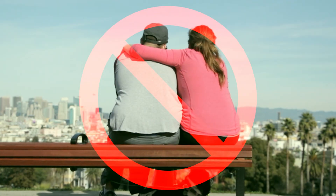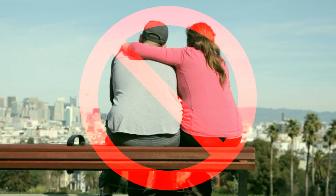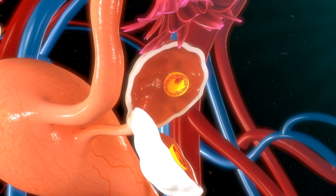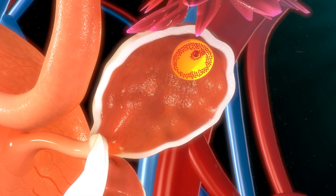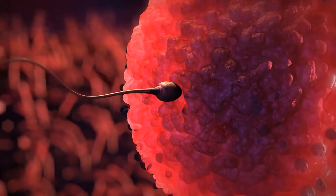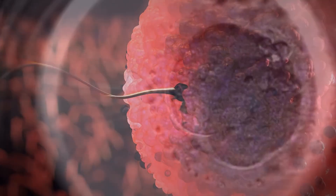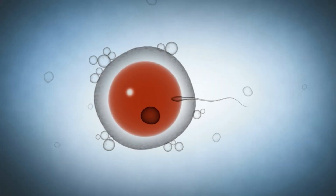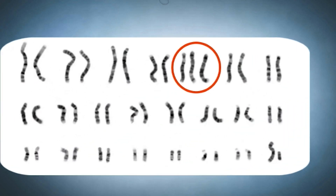It is important to understand that most miscarriages are not caused by abnormalities in either the male or female parent. Most miscarriages occur because of abnormalities in the embryo. These abnormalities might randomly originate from a specific egg or sperm, or occur at or shortly after fertilization. The majority of miscarriages occur when an embryo is formed with an extra or missing chromosome.